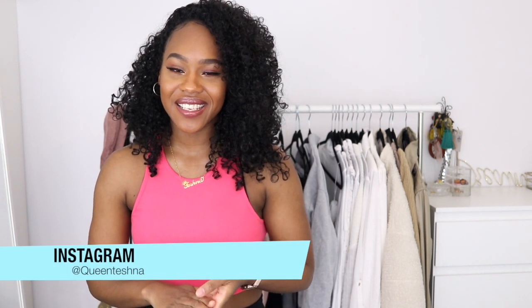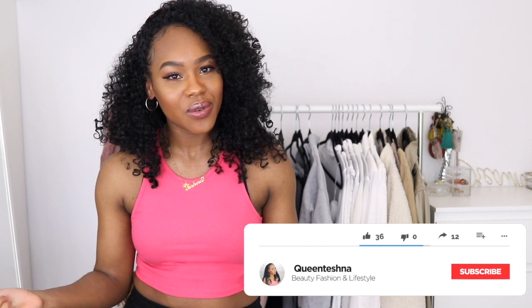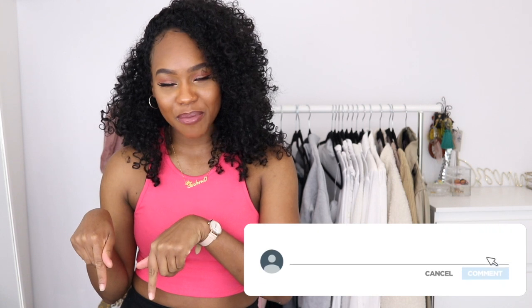If you're new here, welcome — thank you so much for clicking on this video. My name is Teshna, I upload videos every Thursday and Sunday on fashion, hair, beauty, lifestyle, and a little bit of random stuff. If you're interested in this sort of content, please consider hitting that subscribe button below and support your girl.